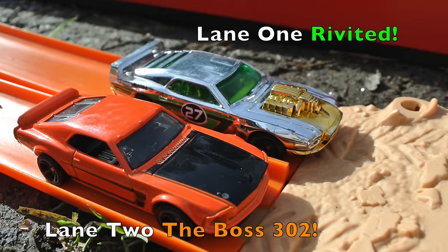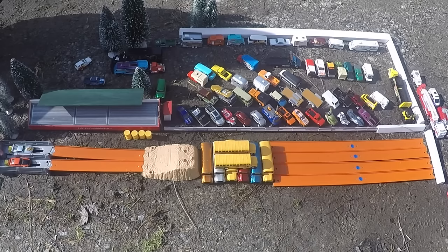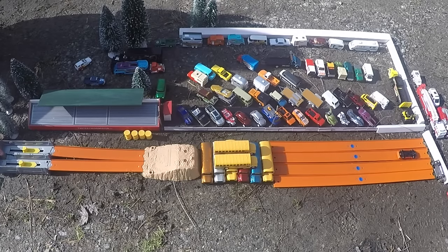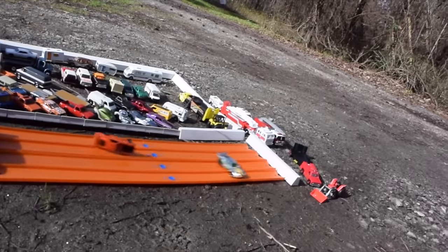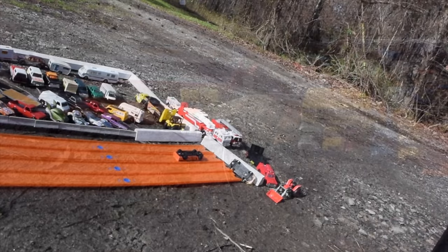Race two — Riveted rides lane one and the Boss is in lane two. This ought to be a good one. Wow, Riveted took off like a jetliner. Looks like the Boss got slowed down on the hill and Riveted sailed straight through for the win. Good racing.